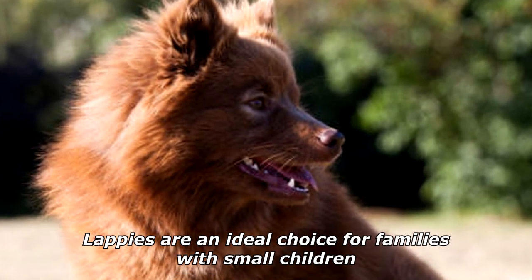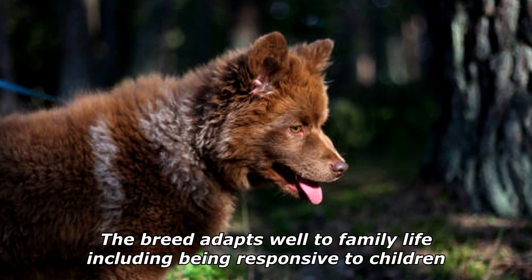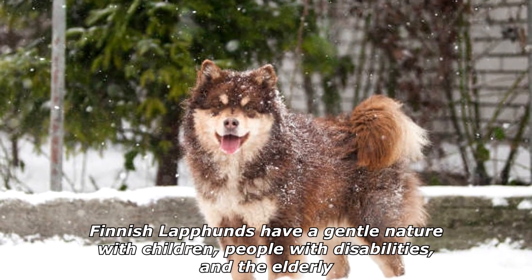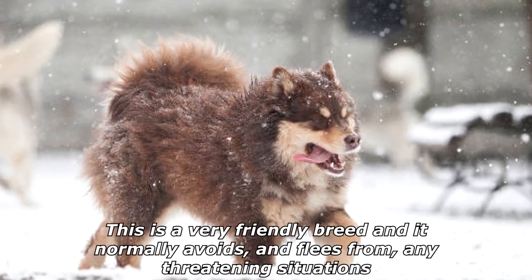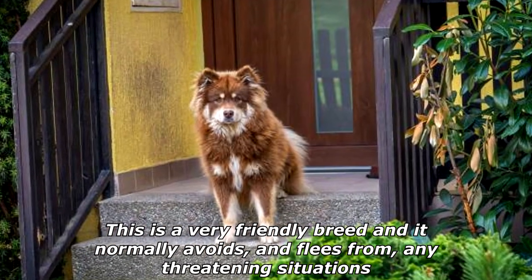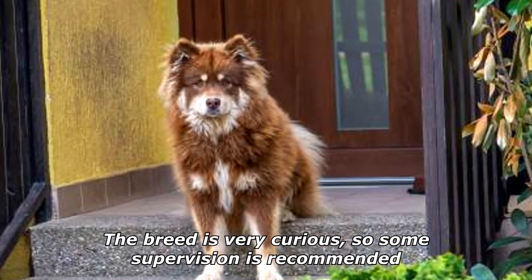Lappies are an ideal choice for families with small children. The breed adapts well to family life, including being responsive to children. Finnish Lapphunds have a gentle nature with children, people with disabilities, and the elderly. This is a very friendly breed and it normally avoids, and flees from, any threatening situations. The breed is very curious, so some supervision is recommended.